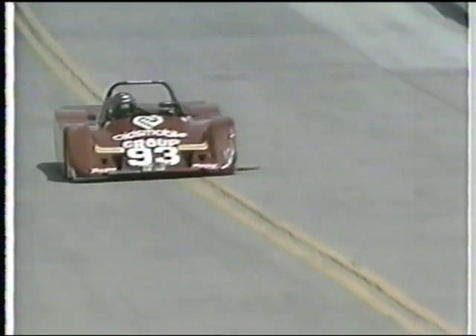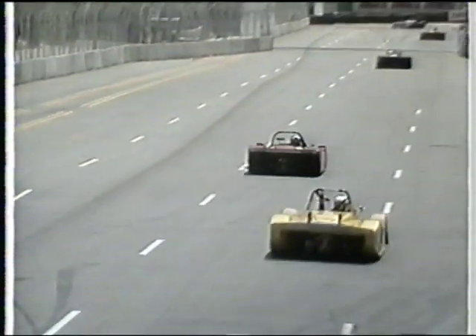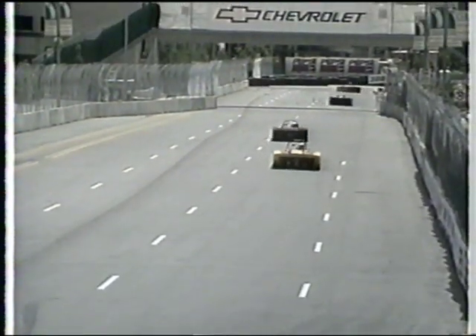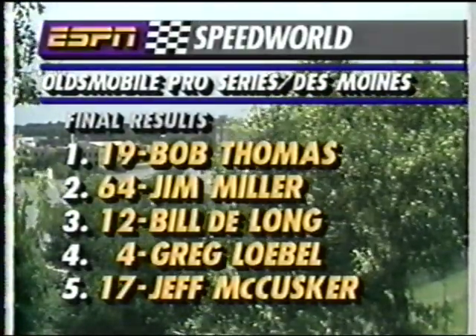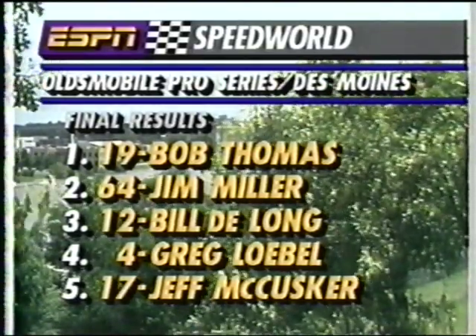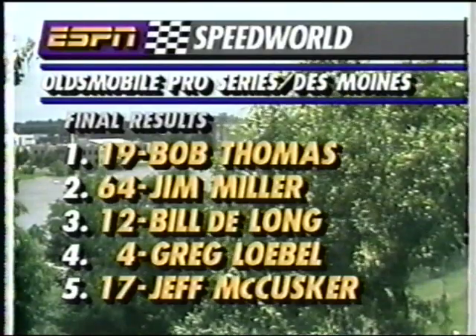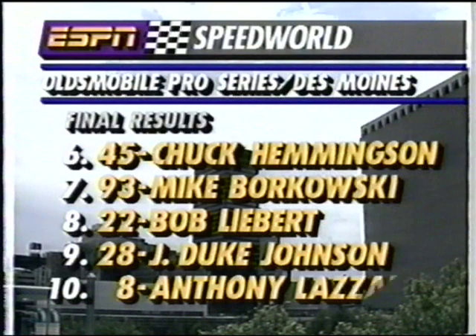And here comes Borkowski, the number 93 car, to come home in the sixth-place spot. The number 45 back there behind him — Chuck Hemmingson — and they have had an exciting race. Let's take a look now at the official finishing order: Bob Thomas taking the win, Jim Miller second place. The drive of the day was Bill DeLong, who ended up in third after qualifying dead last. Greg Label came home in fourth, and Jeff McCusker rounded out the top five finishing positions.